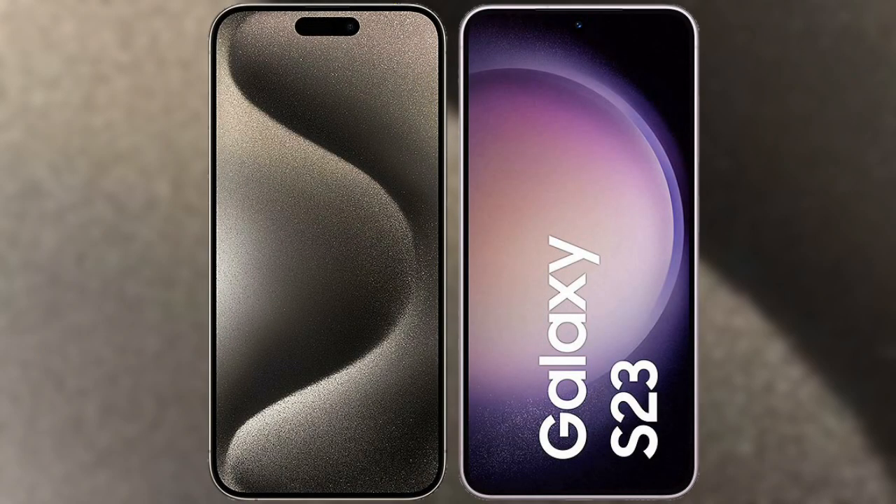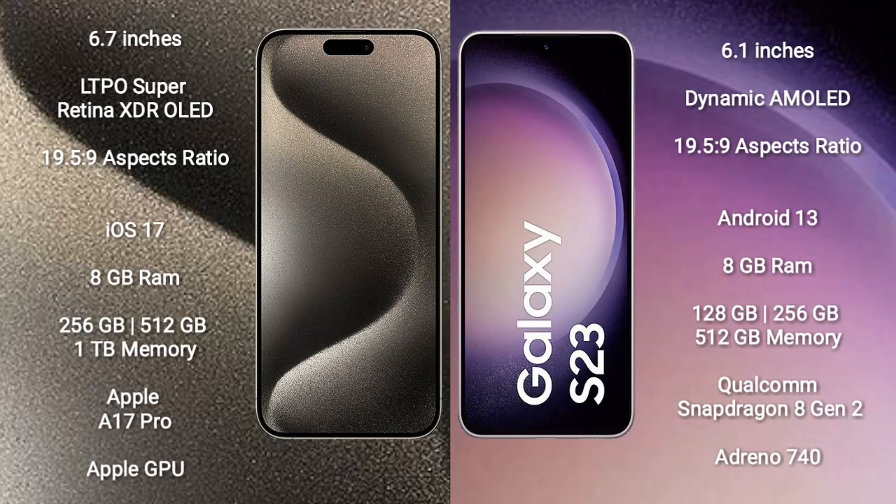I will compare the new iPhone 15 Pro Max with Samsung Galaxy S23. The iPhone 15 Pro Max comes with a 6.7-inch LTPO Super Retina XDR OLED display with an aspect ratio of 19.5:9. The Samsung Galaxy S23 comes with a 6.1-inch Dynamic AMOLED display with an aspect ratio of 19.5:9.